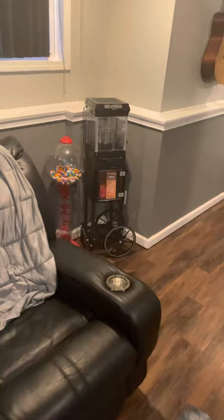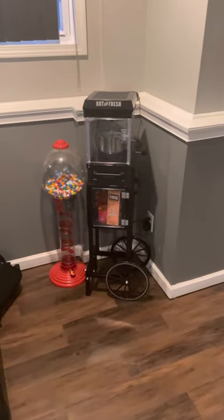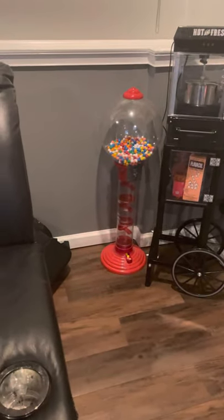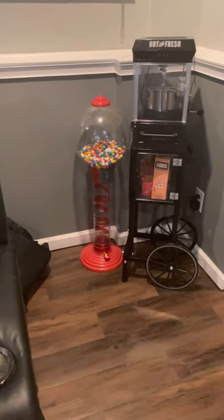My popcorn machine I did have on the concession stand — I got rid of that and was able to get this standalone one for $35 brand new on Facebook Marketplace. I was also given this gumball machine by my neighbors for free, so I have that there.